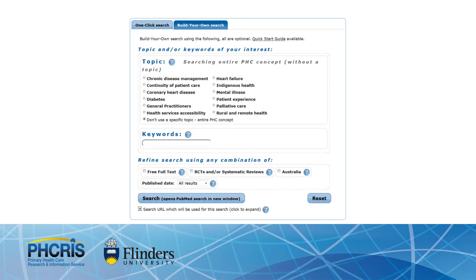Picrus' search filter is specific to primary healthcare. Developed with the Flinders Filters team, the primary healthcare search filter facilitates easier access to primary healthcare resources. It is a freely accessible tool hosted on the Picrus website that allows users to search the millions of citations on the PubMed database for all material relevant to primary healthcare.